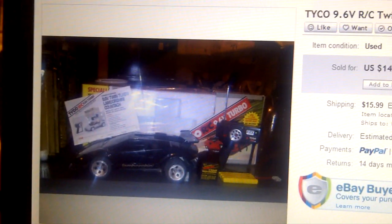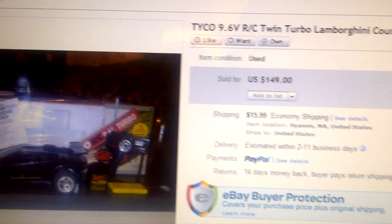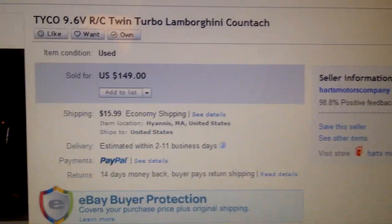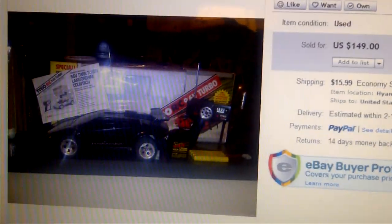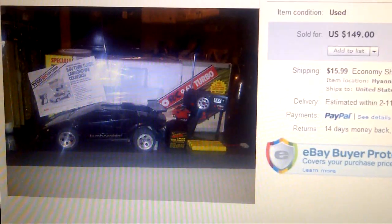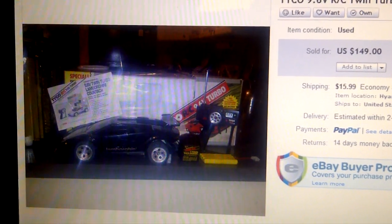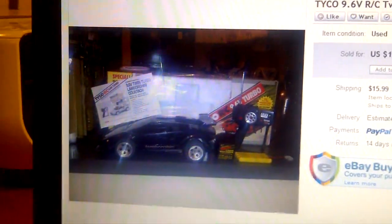Hello, this is Ron with Hart Pickers coming from Cape Cod. We're just showing you some of our recent sales in the past month or so. We did very well — we sold about sixteen hundred dollars in the last month on eBay alone and six or seven hundred on Amazon, so it's been a great month for us.